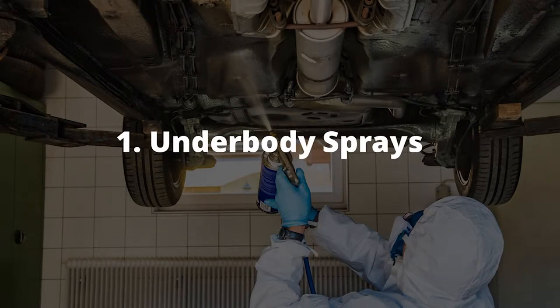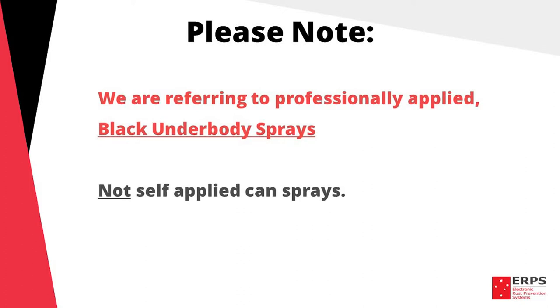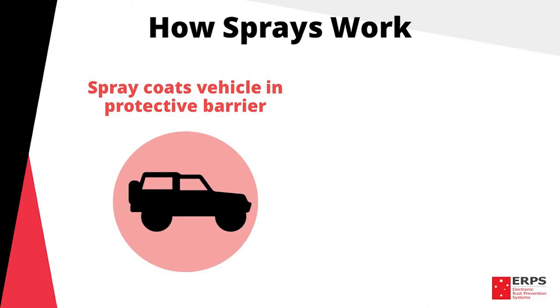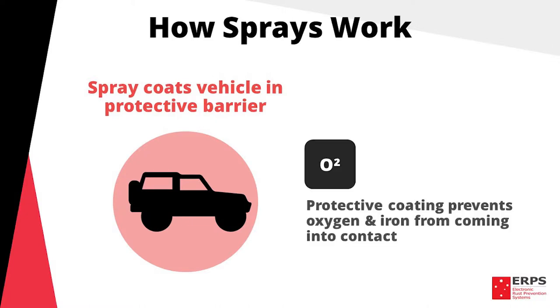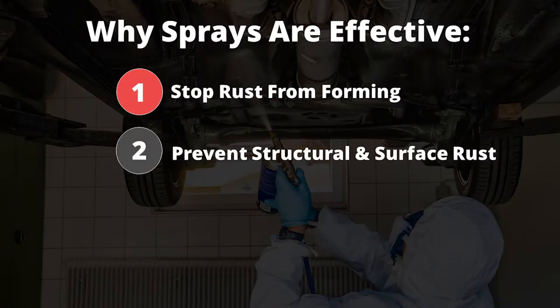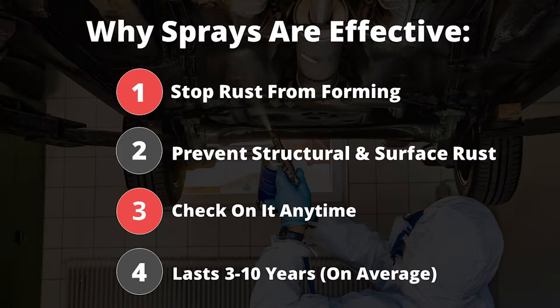In this section we'll overview rust protection sprays in five key points: how they work, their pros, their cons, how much they cost, and our verdict on them overall. Please note, when referring to sprays in this section we're referring to black underbody sprays that are professionally applied, not self-applied can sprays. Sprays attempt to stop corrosion from forming by coating the vehicle or structure and preventing iron and oxygen coming into contact. From our experience, sprays can be a very effective method for protecting against corrosion. They stop rusting before it starts, they prevent structural and surface rust, you can see them meaning you can check the condition of the protection at any time, and they typically last from three to ten years on average.